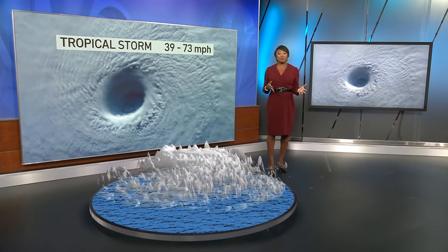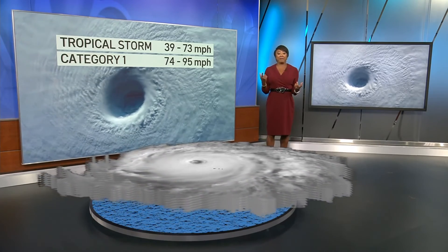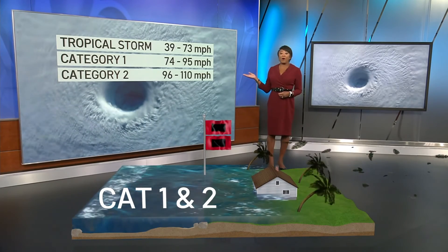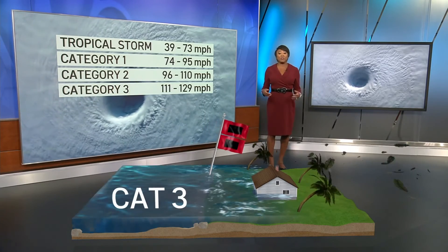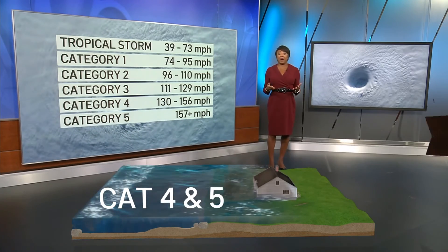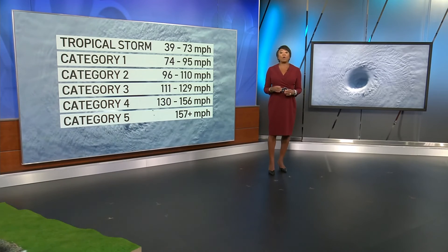When wind speeds reach 39 miles per hour, it becomes a tropical storm. At 74 miles per hour, you've got a Category 1 hurricane. There are five categories of hurricanes ranked by wind speed — the Saffir-Simpson scale. Category 1 and 2 are the weakest. A Category 3 hurricane is a major storm with winds over 111 miles per hour. At its peak, Sandy was a Cat 3. When a storm reaches Category 4 and 5 strength, we begin to see complete devastation like with Andrew and Ian.